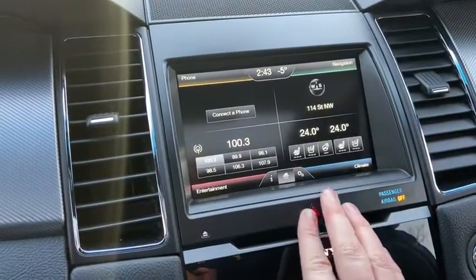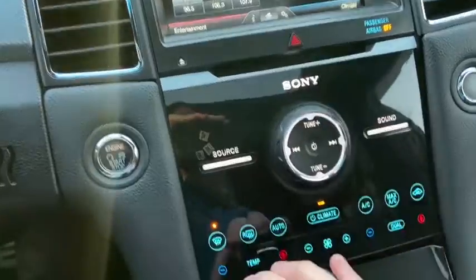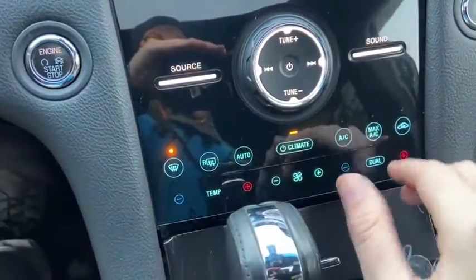Just below your touch interface you have your hazard lights in the middle. You can see we have the premium Sony sound system in here. You do have your climate control down below as well.